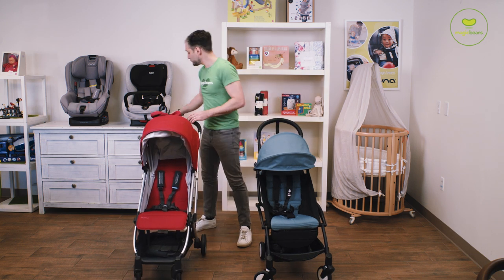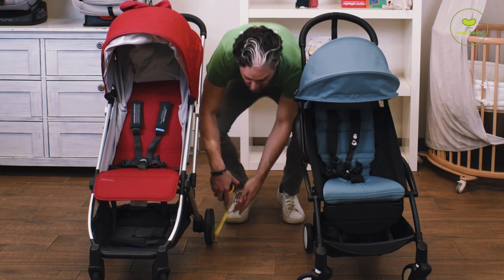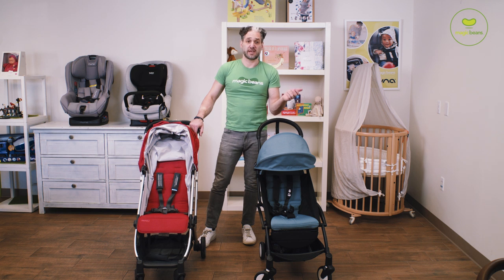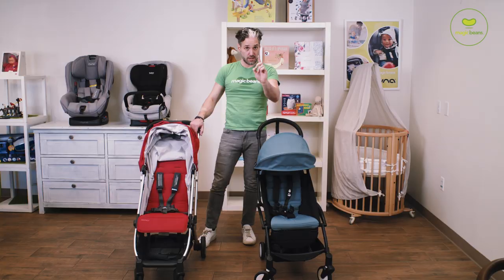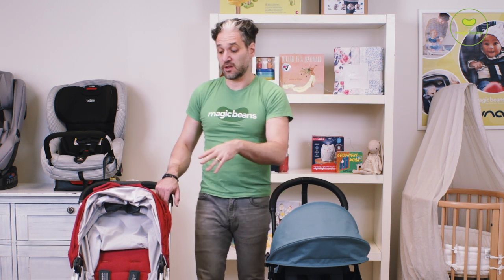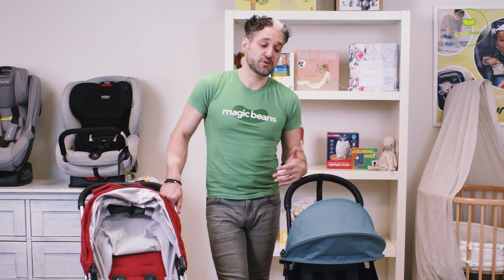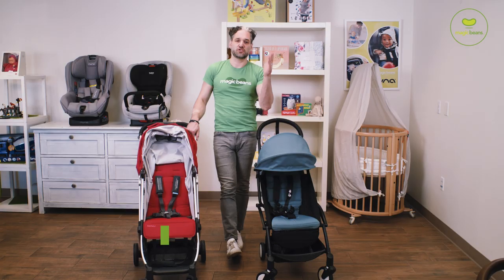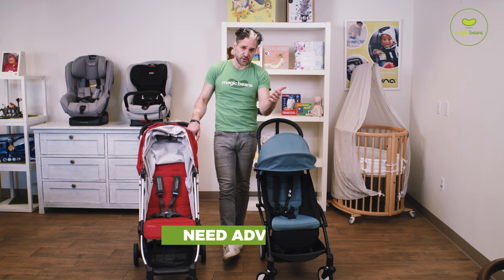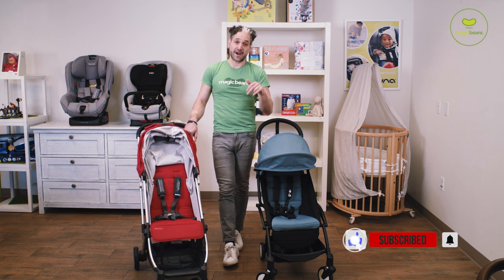In terms of wheel diameter, the Yoyo has a five-inch wheel and the Minu has a six-inch wheel. They're both really great strollers. If you have an UPAbaby Vista or Cruz, you may want to stay within the family. If you have an UPAbaby Mesa car seat, the Mesa does not work with the Yoyo — it only works with the Minu and other UPAbaby products, so that might be a determining factor. These are two great travel strollers, but give us a call at 617-383-8259 if you're confused, and I also do a full roundup of my favorite travel strollers on the channel.